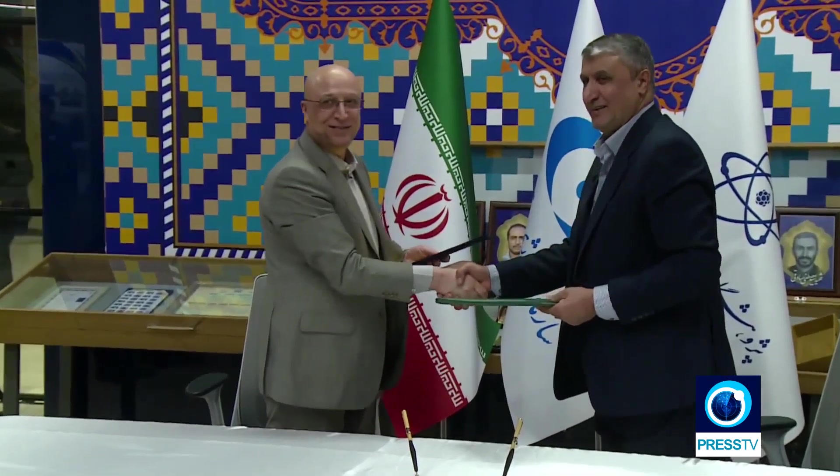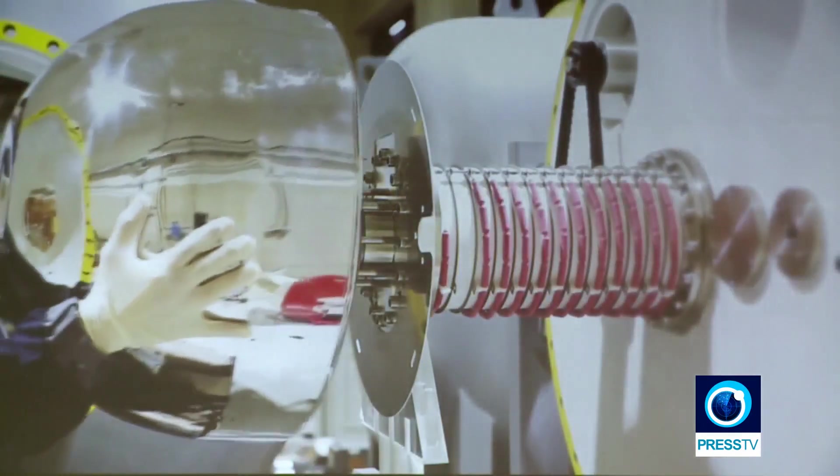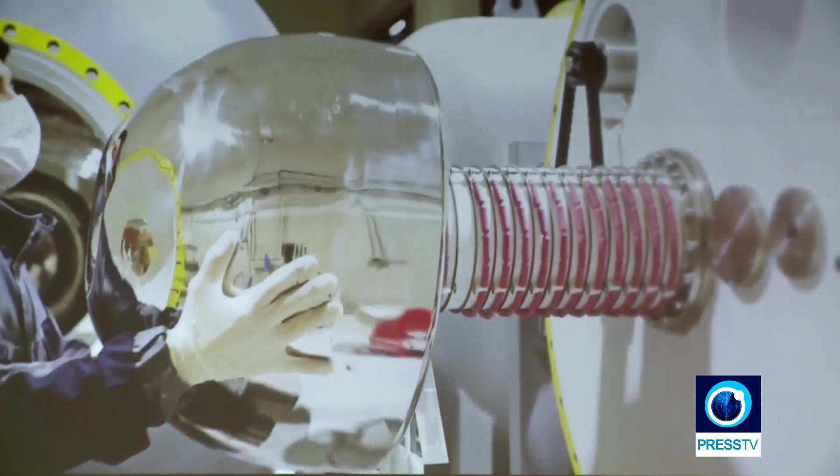The AEOI says the machine will also be employed in treating cancer patients. The applications of this technology are numerous. But compared to developed countries, we have stepped into the field of particle accelerators about 50 years later. In fact, we have possessed this technology for a long time, but it was limited to research purposes.